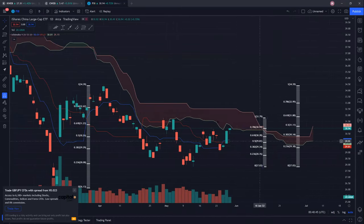If not, we are likely to see a cloud rejection for CWEB, KWEB, and FXI. So if there are any changes, I'll give you guys an update. Thanks for stopping by — till next time, I appreciate the support.